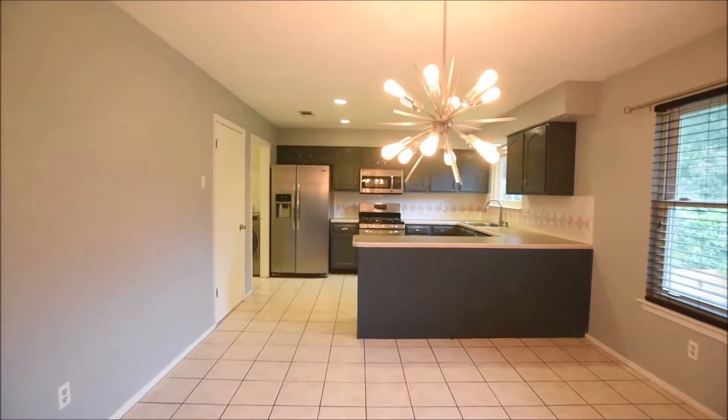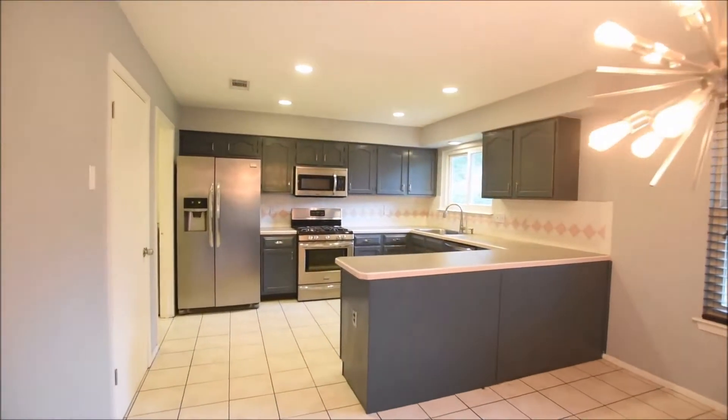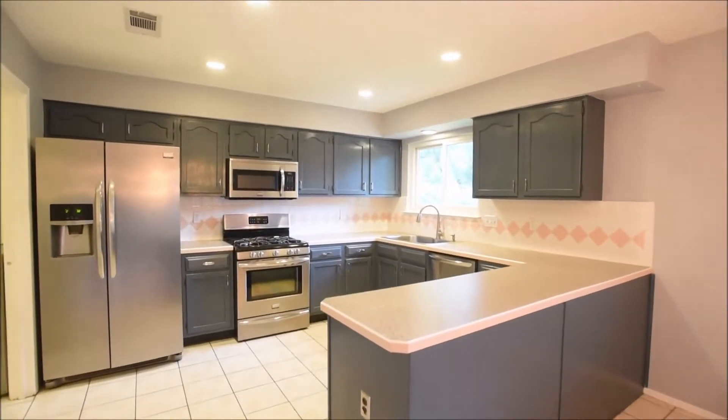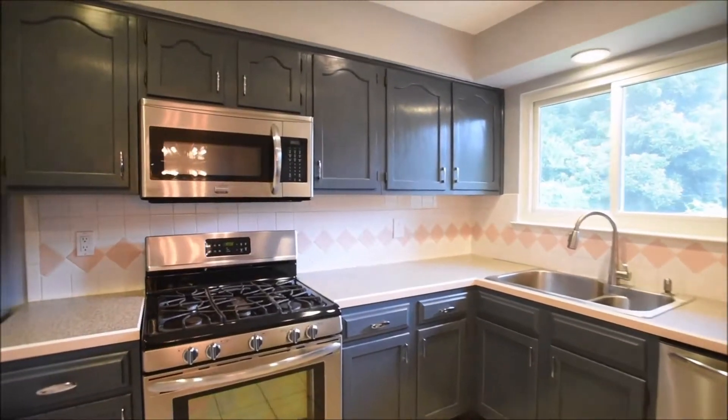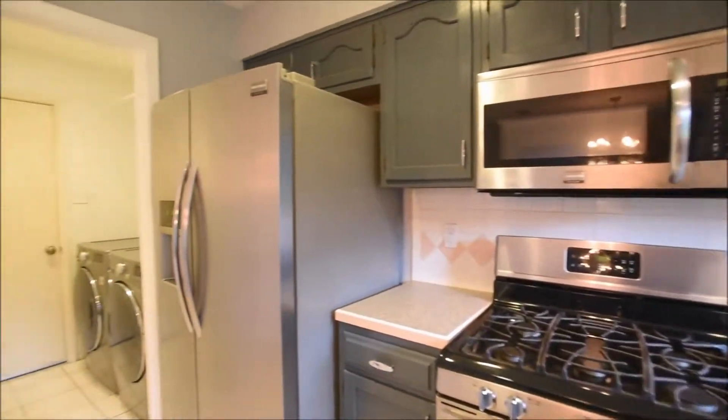Tiled kitchen space, nicely updated light fixture, beautiful countertops and backsplashing throughout here. Stainless appliances. Refrigerator is provided at the time of filming — please check the current listing for availability. Gas range, nice deep sink there.